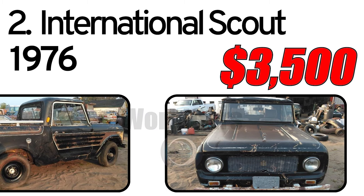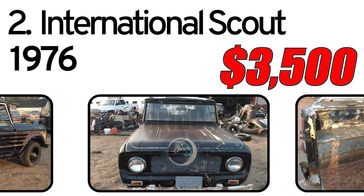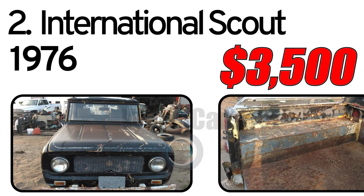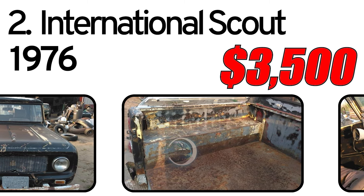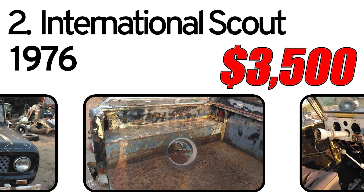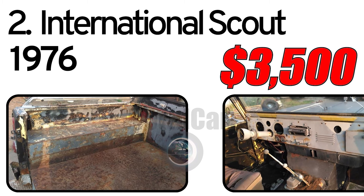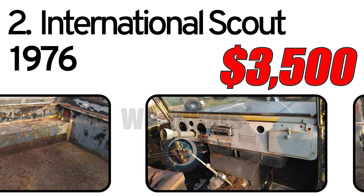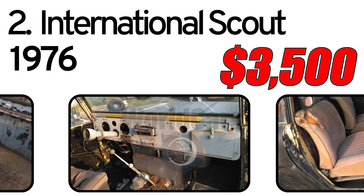It has a lot of lower quarter and rocker rust out, some rust on top of the box sides, and the driver's door is broken off its hinges. Needs restoration. Priced at $3,500.